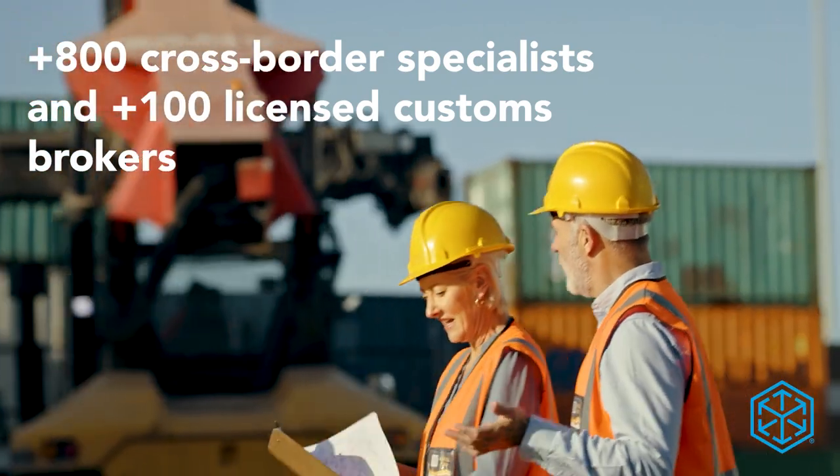As your liaison with relevant agencies, our specialists process filings timely, accurately, and with integrity.